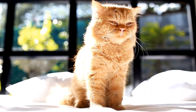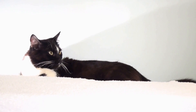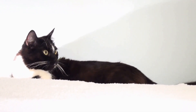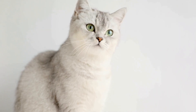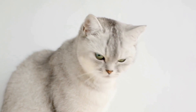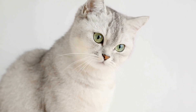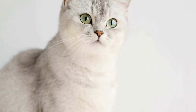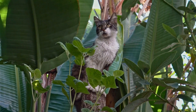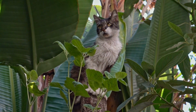Another symptom to look out for is changes in their litter box habits. Cats are known for their cleanliness and will often use their litter box consistently. If you notice a sudden change in their litter box behavior, such as using it more frequently to urinate or defecate or even avoiding the litter box altogether, it could be a sign of a urinary tract infection or other urinary issues. In some cases, cats may even display signs of pain while using the litter box.